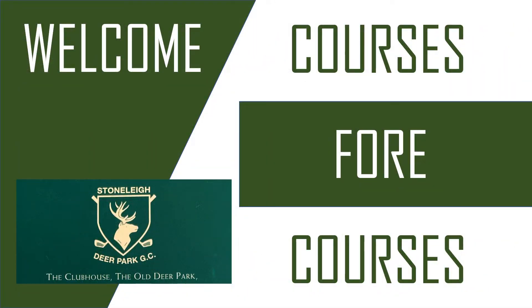Hello, welcome to Courses for Courses, the channel that reviews golf courses big or small. Today I will be reviewing the Stunley Deer Park Golf Club, so let's get started.